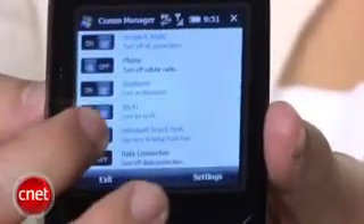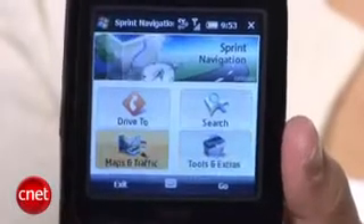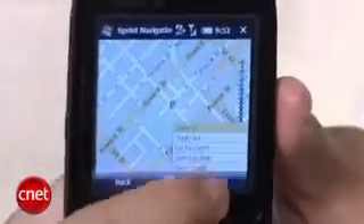You get plenty of connectivity options including Wi-Fi and EVDO Rev-A support. The Treo Pro also has integrated GPS and support for Sprint Navigation, and I was really impressed at how fast it was able to find my position — it was really accurate.